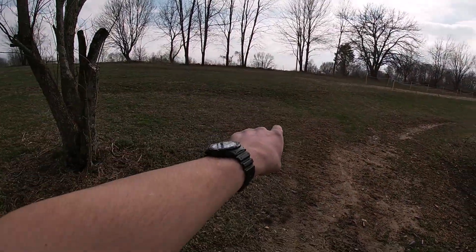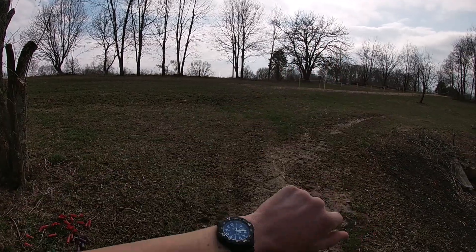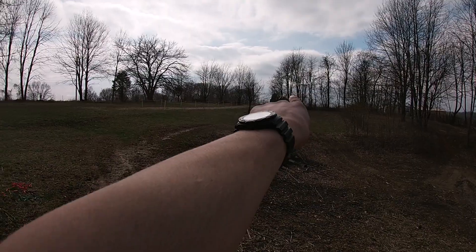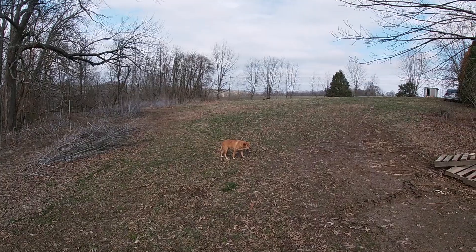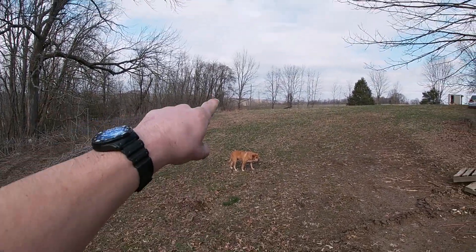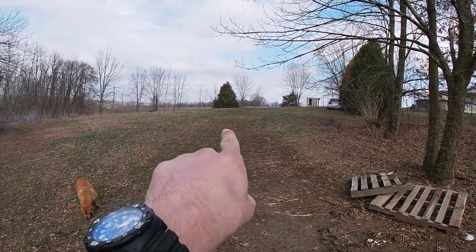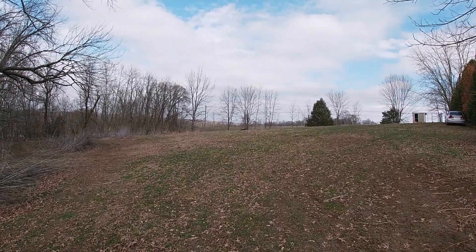Whenever this grass normally gets mowed, it all grows up into big patches. I mow that back field over there — I mow it to make it look good but don't really do much else with it. We have our field out here — this is the main field that I ride in. I do mow this part because it grows up, and then I bail most of it.